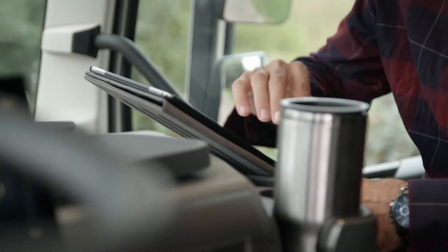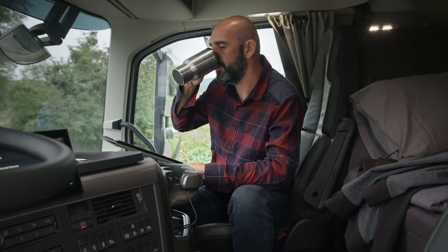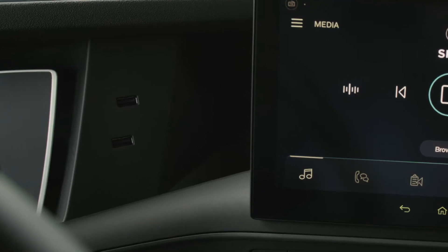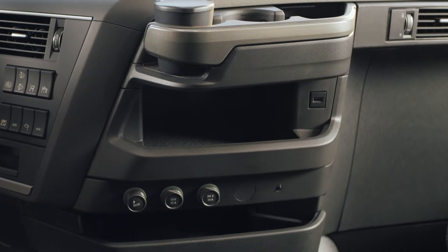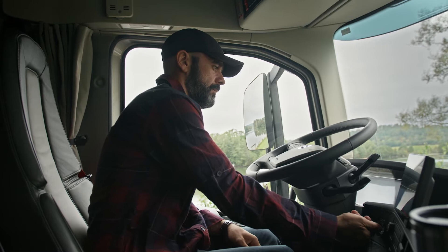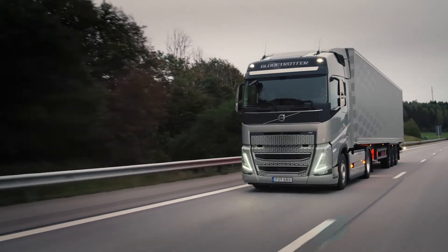Staying connected when you're on the road becomes your lifeline. The FH now has three USB connections, two next to the instrument cluster and one on the driver side of the center section. Our new dual battery system ensures that power is always held in reserve to start the engine.